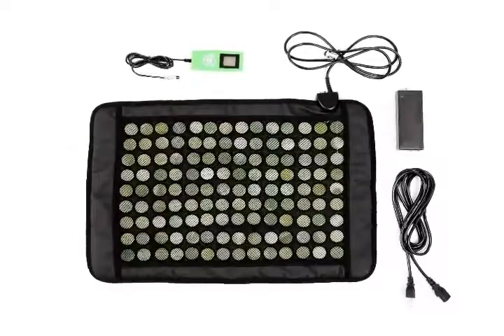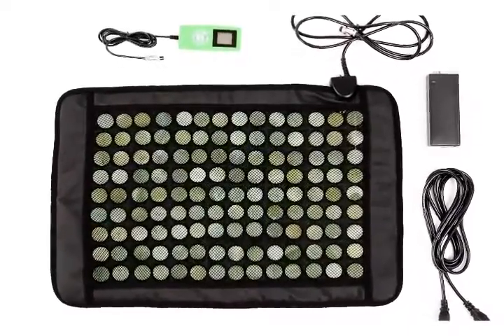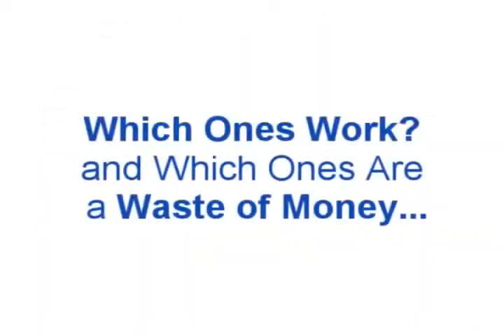Not all heating pads are created equal. In the next three minutes, we will cover which heating pads work and which ones just aren't worth the money. It has been scientifically proven that applying heat to a sore muscle or inflamed part of the body can deliver much needed pain relief. How much relief? Well, that depends.